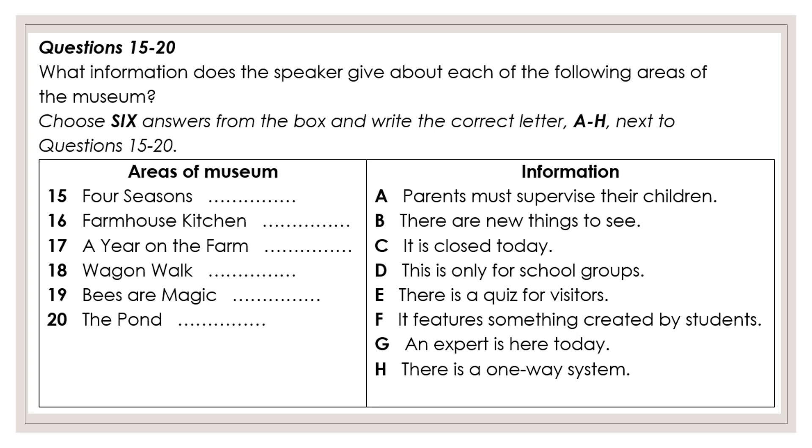The next area is called Wagon Walk. This contains farm carts from nearly every part of the country. It's surprising how much regional variation there was. Beside the carts are display boards with information about each one. The carts are old and fragile, so we ask you to keep your children close to you and ensure they don't climb on the carts.